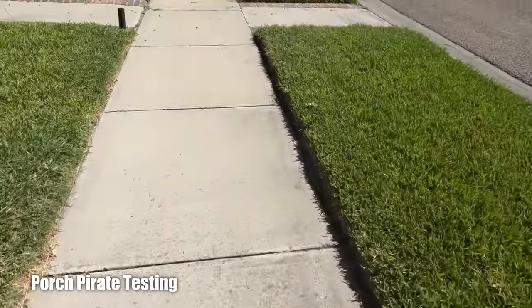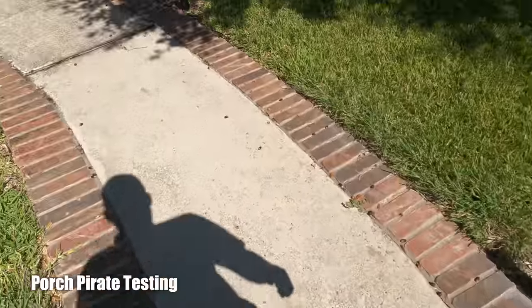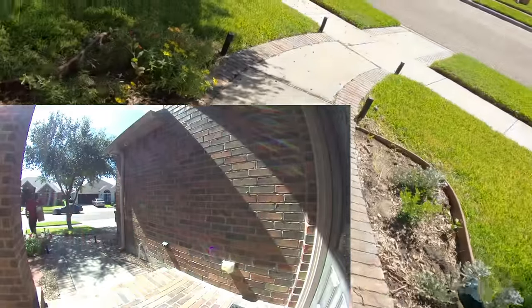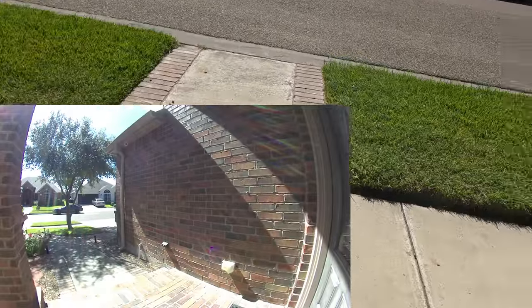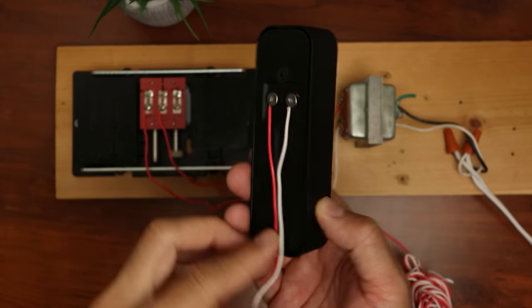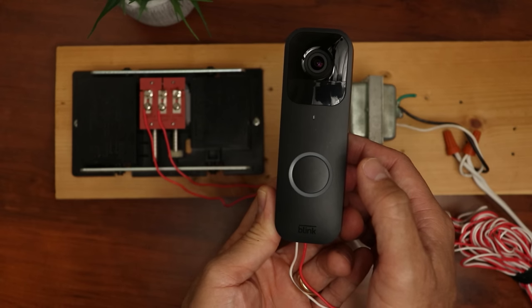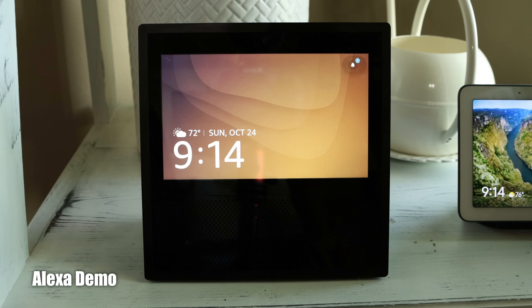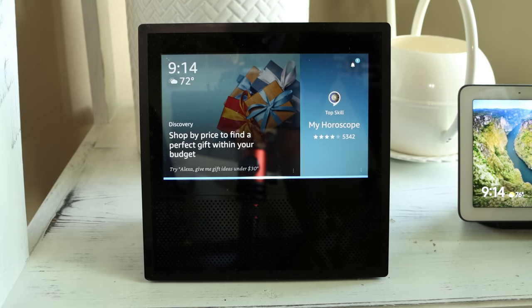Now testing the porch pirate scenario for the Blink Video Doorbell — checking how fast it starts recording and sends a notification when someone approaches the package. The doorbell recorded quickly and the notification came through. If you wire the doorbell with existing doorbell wires it will chime your chime box when someone pushes it, and you'll also get a phone notification. Amazon Echo devices can be used as a chime via the Alexa app — though unlike Ring cameras, Blink does not automatically show the live view on Echo Show devices; you still need to ask Alexa manually.